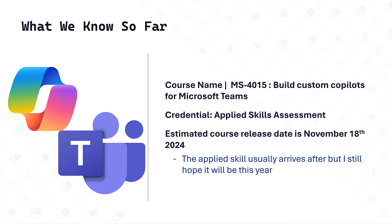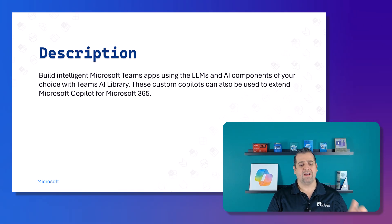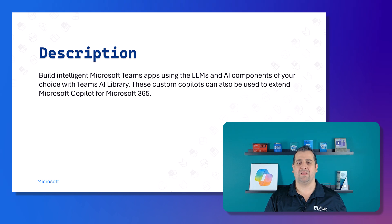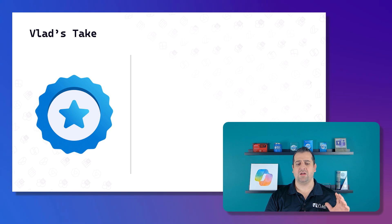This course will teach you how to build intelligent Microsoft Teams apps using the large language models and AI components of your choice with the Teams AI library. Those custom copilots can also be used to extend Microsoft Copilot for Microsoft 365. The audience is students interested in Microsoft Teams or developers who plan, create, and deploy Microsoft Teams applications using Microsoft 365 Copilot.